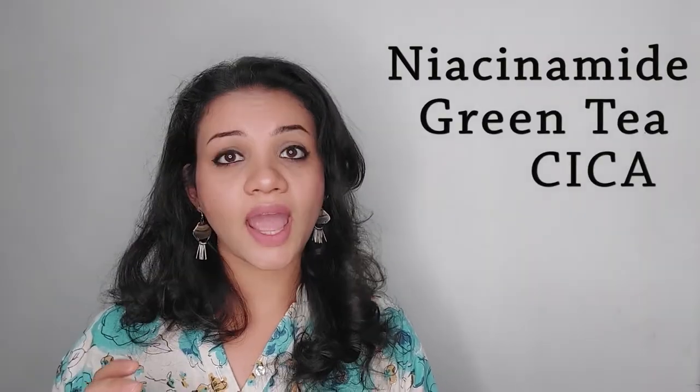This face mask is best for oily skin, acne-prone skin, and also sensitive skin. The key ingredients of this mask are niacinamide, green tea, sica, and mugwort. These are amazing ingredients which help to calm down acne, acne scars, and the irritation caused by acne. It soothes your skin and treats it really amazingly and quickly.